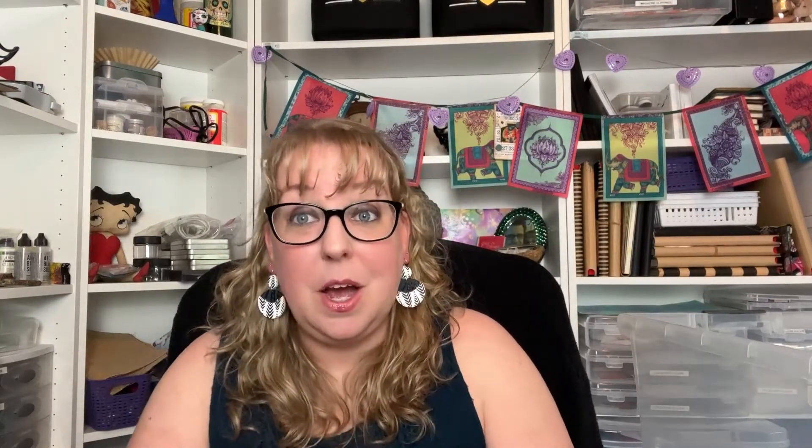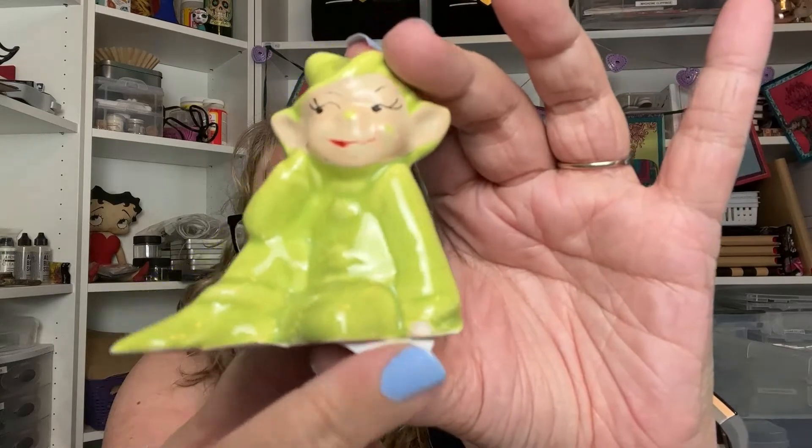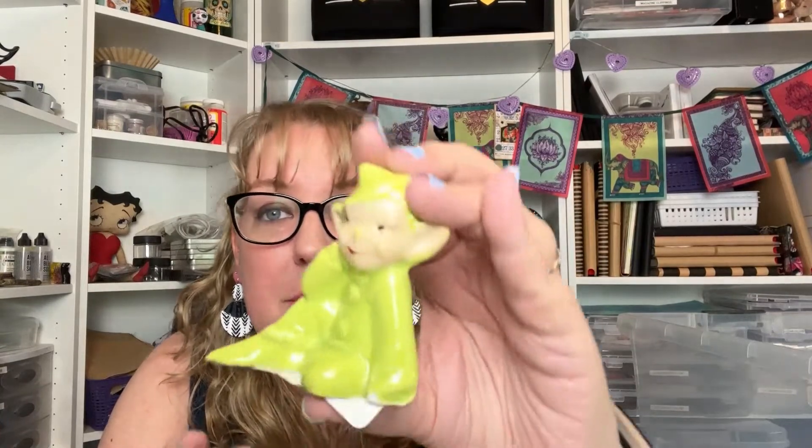He was just chilling on the shelf at Goodwill waiting for trouble, and they only charged me 99 cents because he didn't have a price. I sent it back and asked the people in the back and they only charged me 99 cents. He does have a little chip and some paint loss on the red of the mouth, but he's going to be in a drop sale. Make sure you're subscribed to my Etsy shop — southernsunleather.etsy.com — and this actually smells really good!